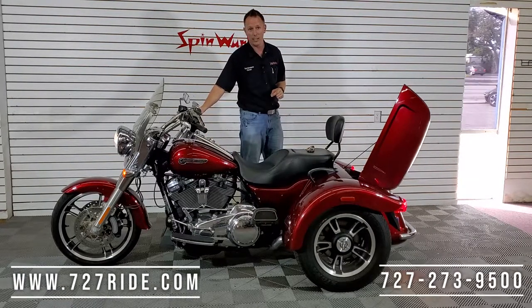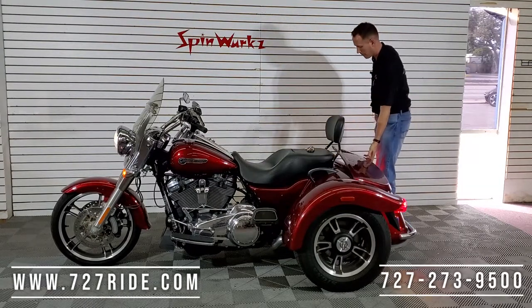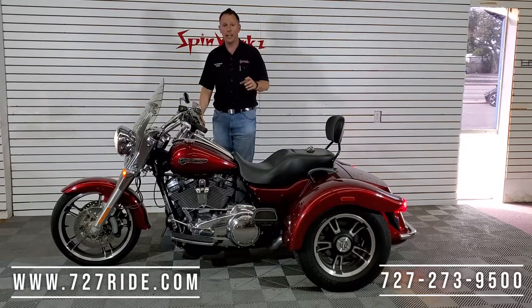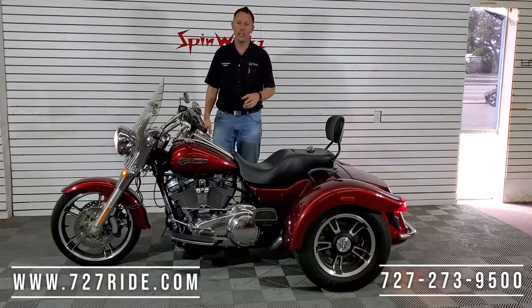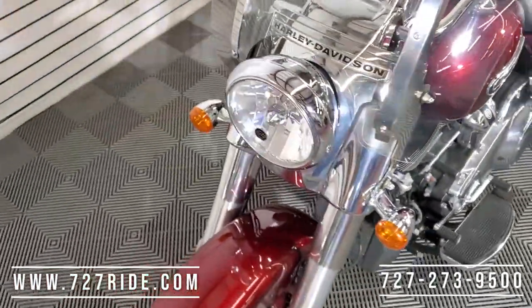This is the Milwaukee 8, the 107 cubic inch — 2017 Freewheeler. Here we go, let her warm up for a second. One thing I do like about the 2014 and newer touring models is they have that large 19-inch front wheel with the show shocks.